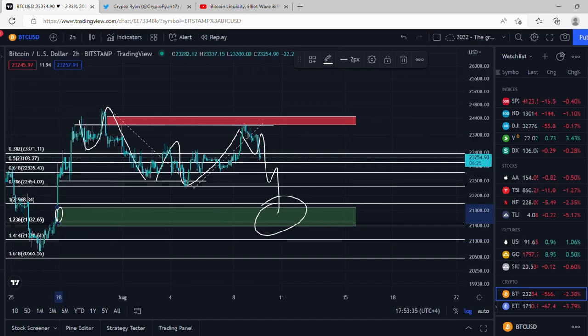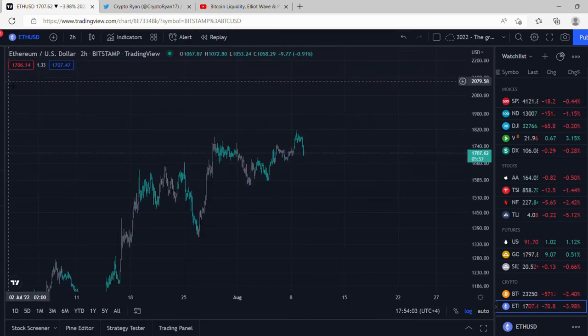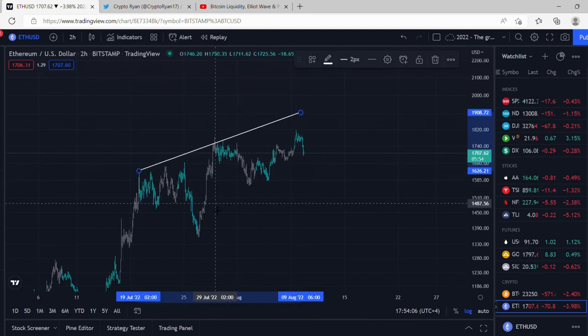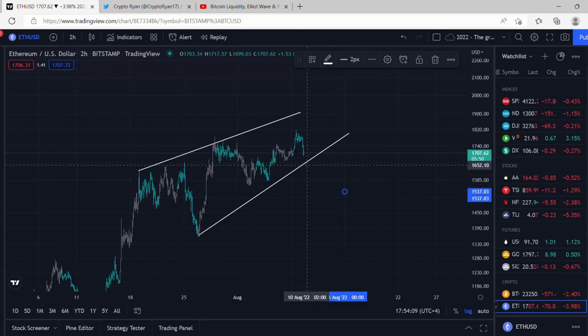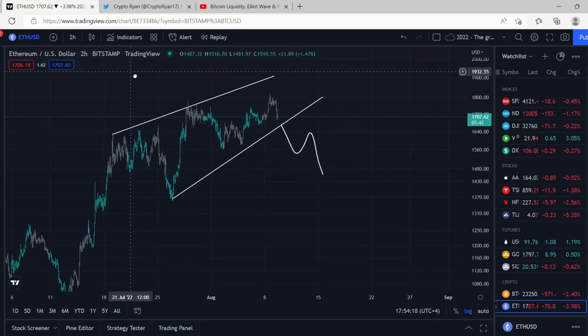The first initial move was looking quite impulsive and I still think it is — I think this is just one big corrective structure. We'd probably be looking for longs again after this green region gets hit, but it's an uncertain time in the market right now. The SPX is looking a bit toppy, so I think a correction in the SPX would correlate with this move down here. Ethereum is showing a little more strength than Bitcoin at the minute — the structure on Ethereum is looking like a leading diagonal, so I'd expect a little break on Ethereum to correlate with the move we're getting in Bitcoin and the SPX.